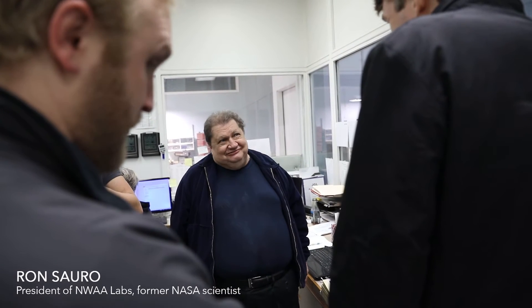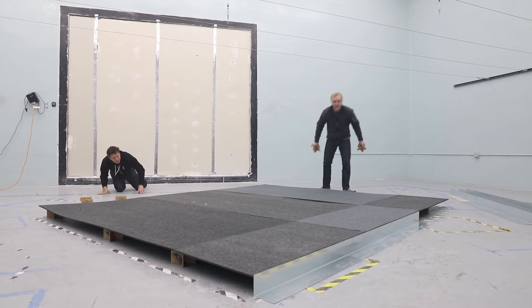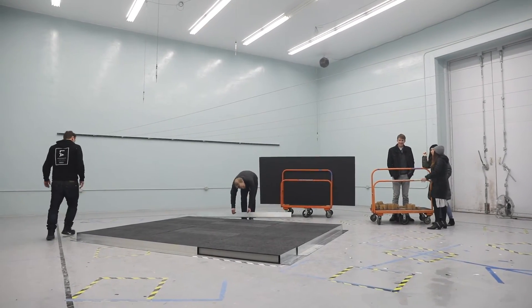We have two rooms in here: we have a source room, which is the second largest reverberation room in the world, and then we have our main reverberation room.